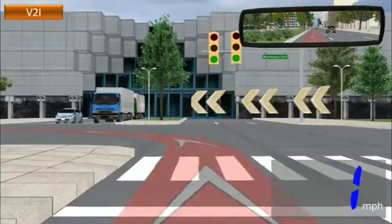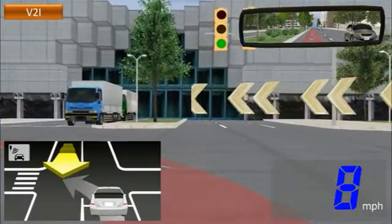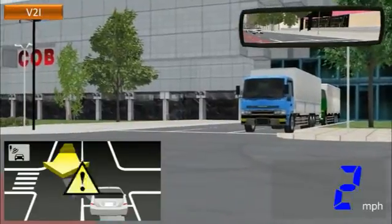Finally, the left-turn collision prevention system. Oncoming car in the opposite lane.